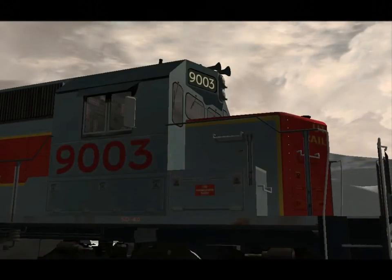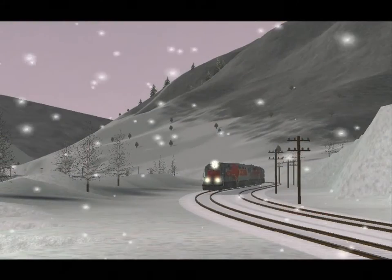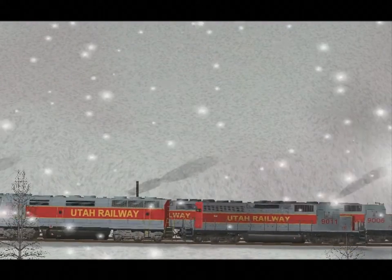For example, Utah Railway can use up to 12 engines on one coal drag, but only six are included here. Another issue is that there are no AI versions of the locomotives available. This means your computer has to work harder when you pass other trains.